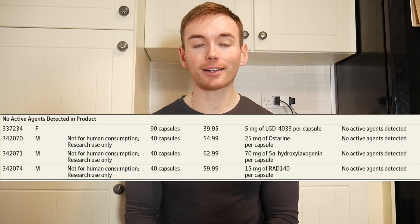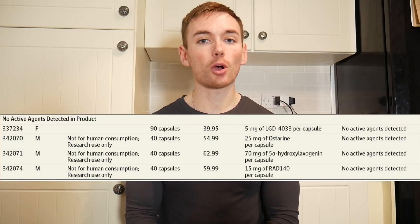And my favourite: four products had no active substances detected whatsoever. None of the active ingredient listed on the label, no active ingredients not listed on the label. Nothing.